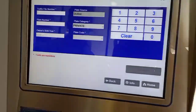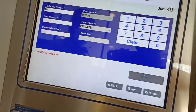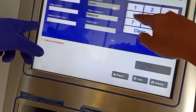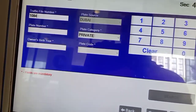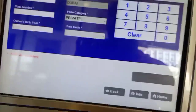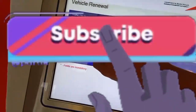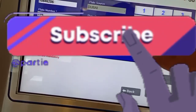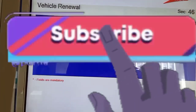Here is Step 1: first, we have to enter the traffic file number. In the second column, enter the plate number. The third one is the date of birth of the owner — be careful, this is the owner's date of birth only. For the year, enter the last four digits.